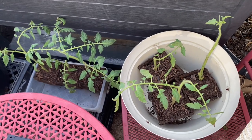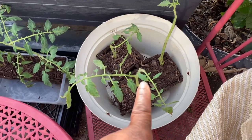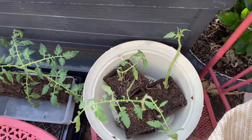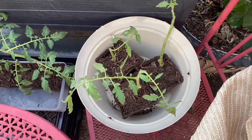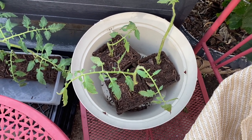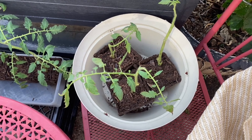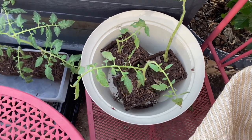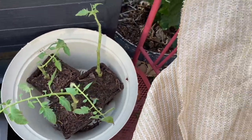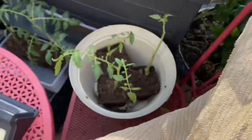Okay guys, it is Friday morning. This is the day after I potted up my cloned tomato branches into the cow pots that are made out of aged cow manure. And it doesn't smell. I want to show you how I have this 90% shade cloth clipped to a patio chair.